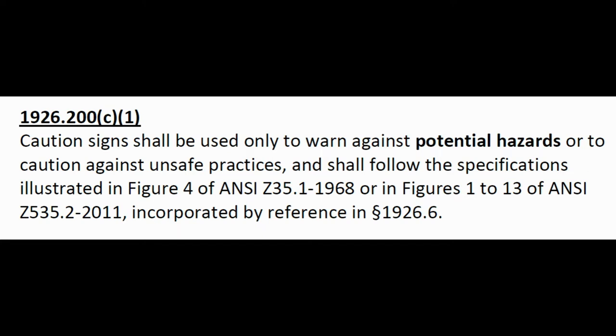1926.200(c)(1): Caution signs shall be used only to warn against potential hazards or to caution against unsafe practices. So red is for 'I will get hurt,' caution is 'you might get hurt.' I've seen so many jobs where there's caution tape all over the place when it should be danger tape. Red and yellow are not interchangeable colors according to OSHA.